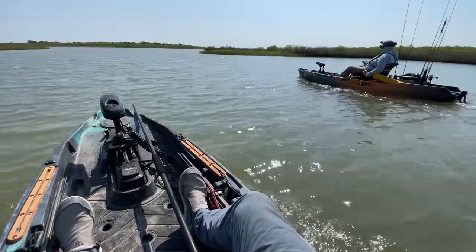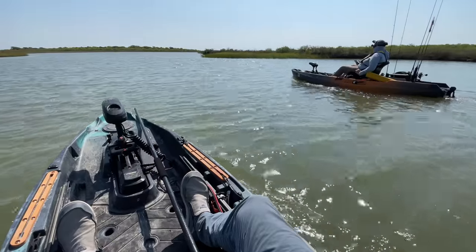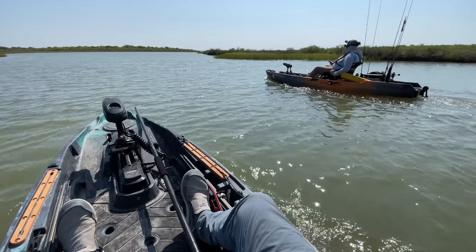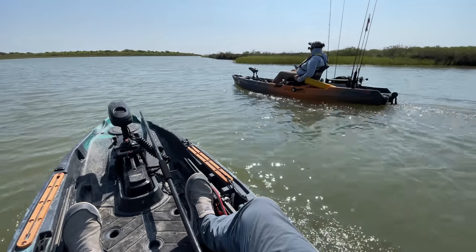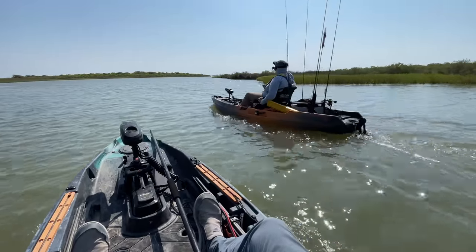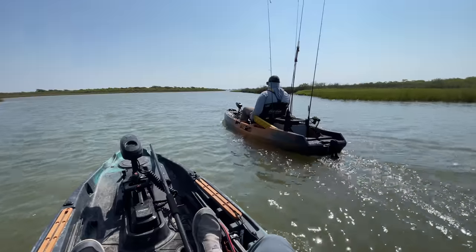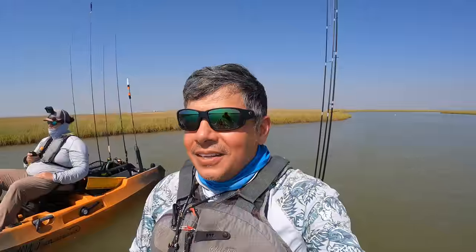Either way, two more nice stud-sized redfish for a phenomenal day of fishing on the upper Texas Gulf Coast. If you made it this far, thank you so much — I truly appreciate your support. For those of you interested in the gear that I use, that's going to be listed in my video description down below. Click on those links, and if you make a purchase from the ones that take you to Amazon, that does help to support the channel with a tiny little commission. Until next time, tight lines, y'all. Thank you.